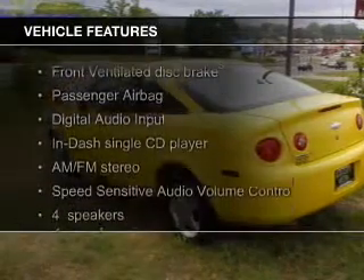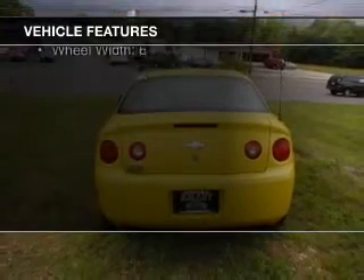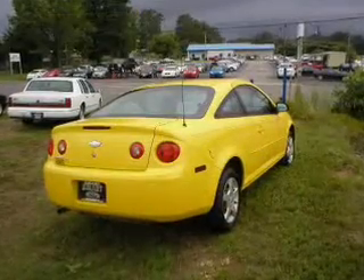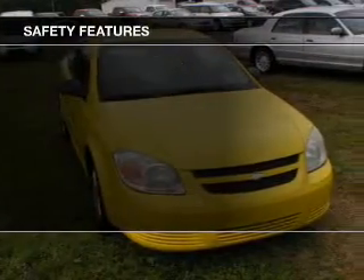The features include digital audio input, an adjustable tilt steering wheel, a trip computer, privacy glass, air conditioning, power steering, and an AM-FM stereo with a CD player.